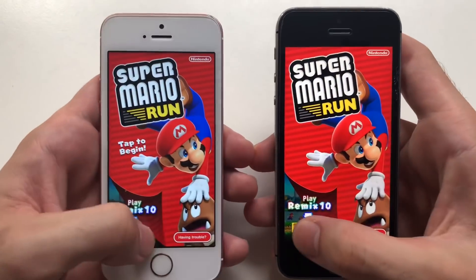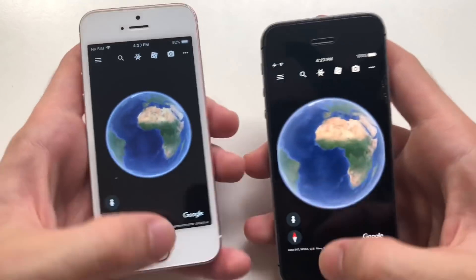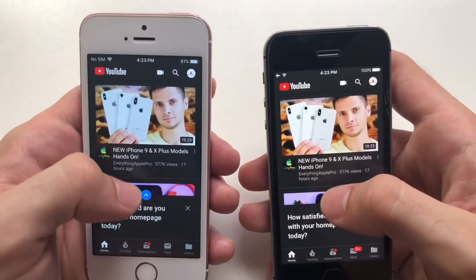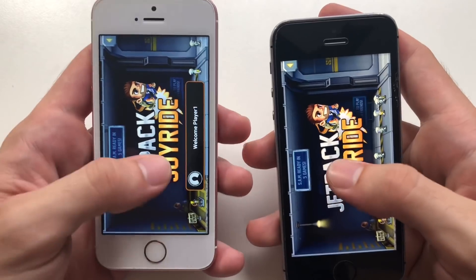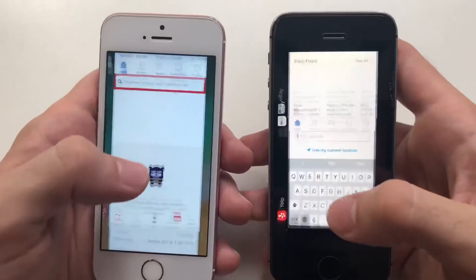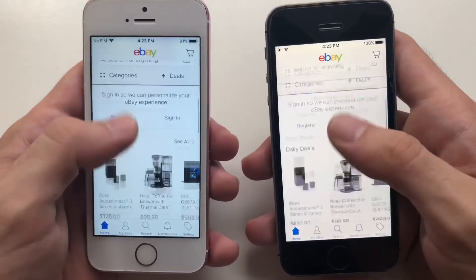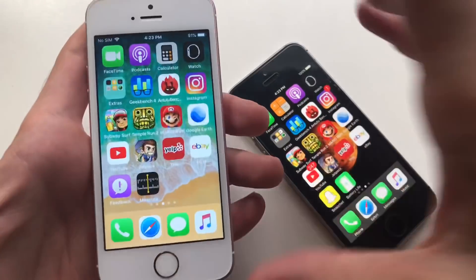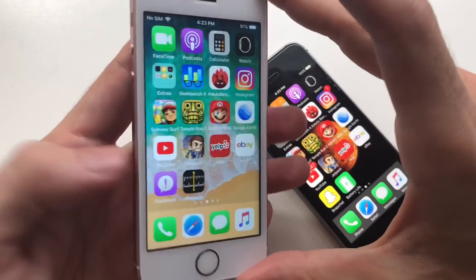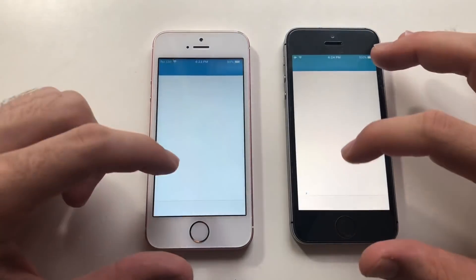Mario Run, Google Earth, YouTube, Jetpack Joyride, Yelp, eBay, and finally Snapchat — all solid in the background. So iOS 12 had to refresh stock apps, but when it comes to third party apps it was really solid. I think it's just an issue with iOS 12. Now going for a Geekbench 4 test.